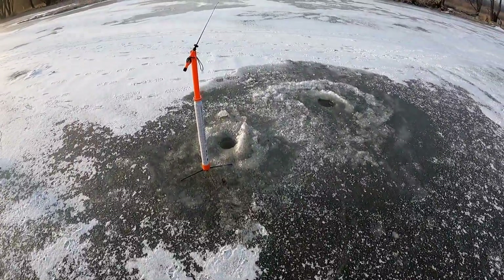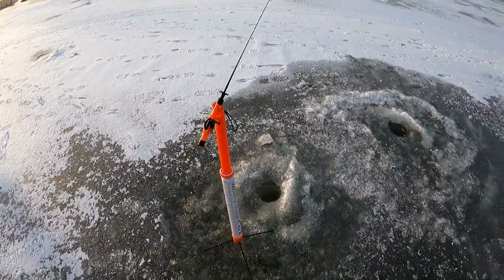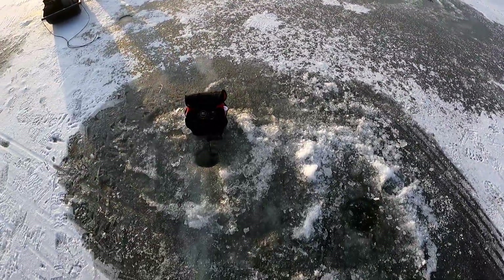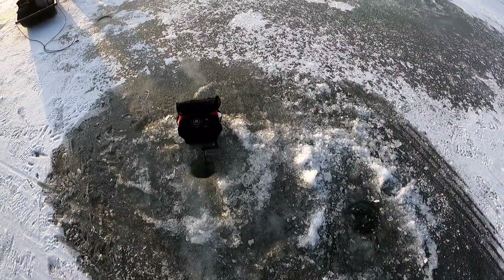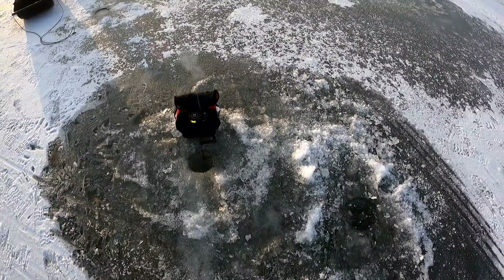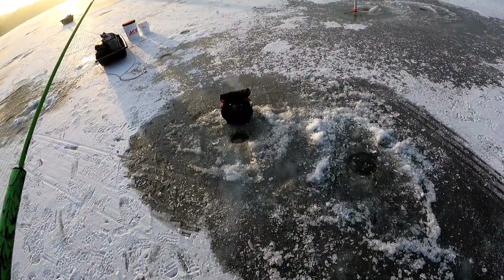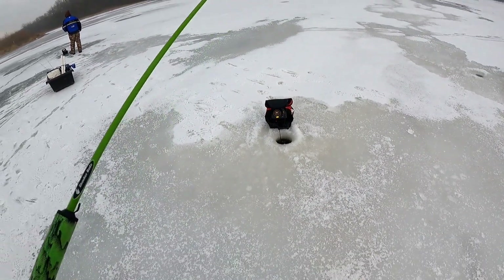Alright folks, gonna start in eight feet of water. I got my tip down out. I got about 10 minnows left in my pack so might as well put them out first. I got a little gold jig with a purple bone bug, see if we can make her work.